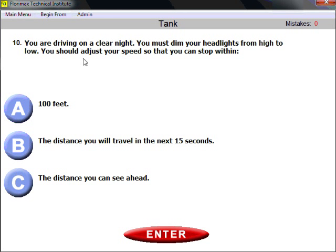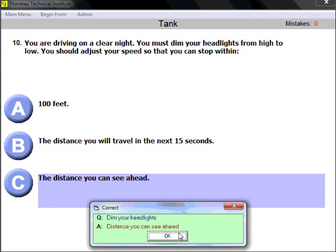Question ten: you are driving on a clear night and must dim your headlights from high to low. You should adjust your speed so that you can stop within the distance you can see ahead. This question applies to any vehicle — common sense. Adjust your speed so you can stop within the distance you can see ahead.